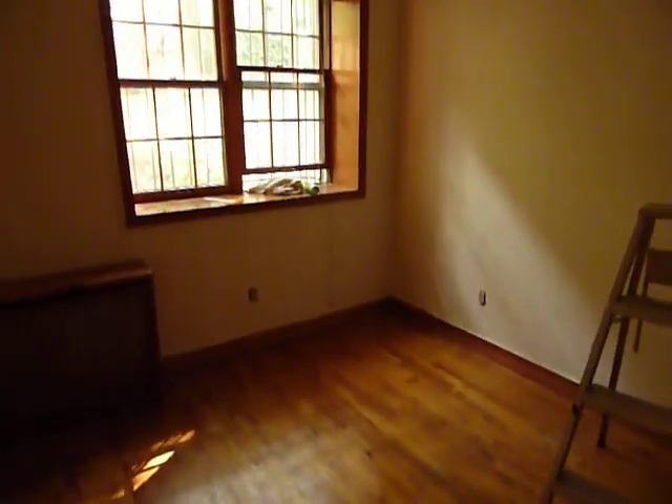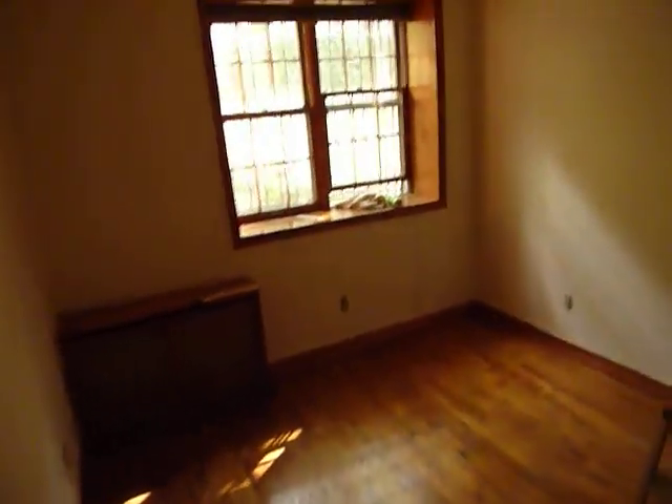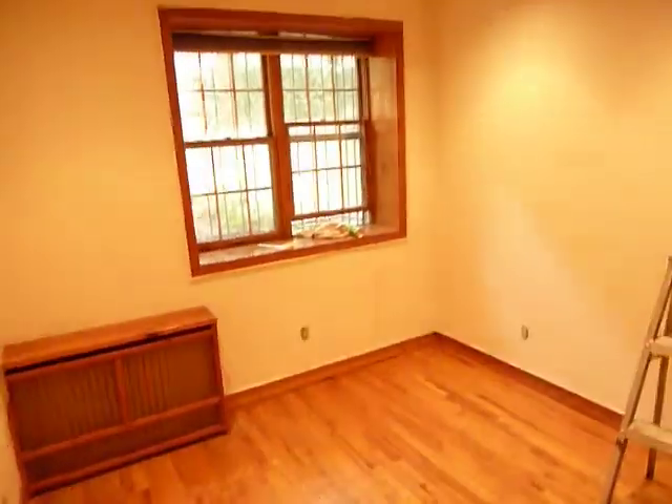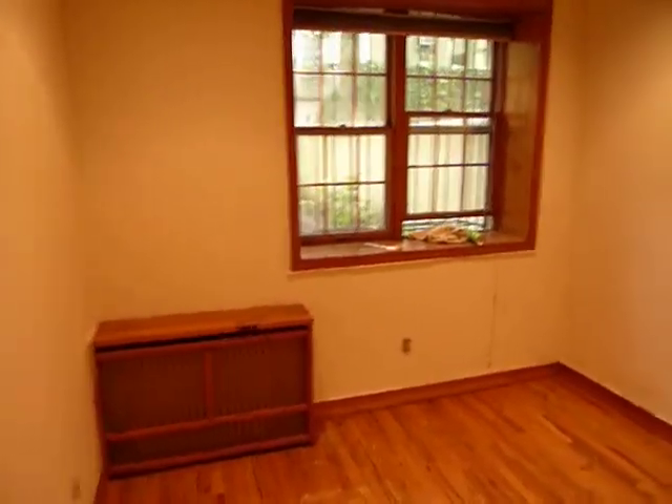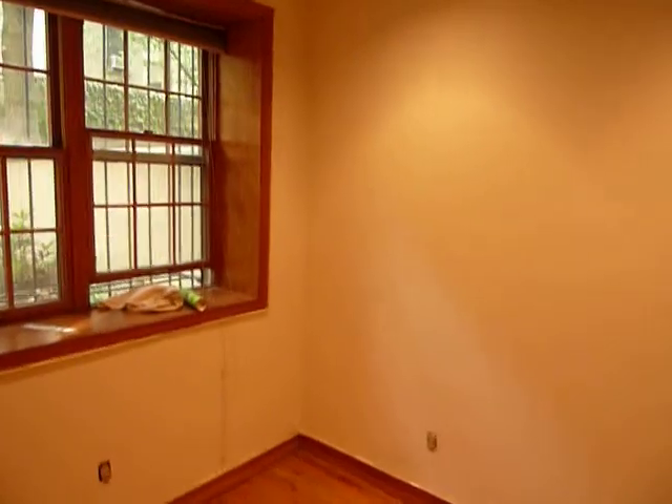On the first floor you also have the master bedroom. The bedroom is about 12 feet by 12 feet, with a nice window that looks out over the garden and some good closet space.